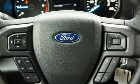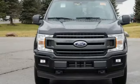Electronic shift on the fly and automatic transmission. Ford has won over millions of loyal customers with a wide range of value driven vehicles.